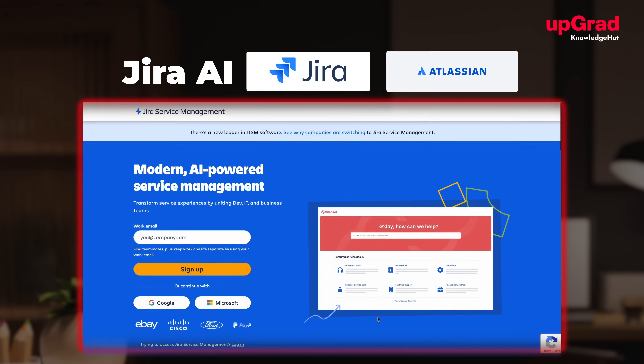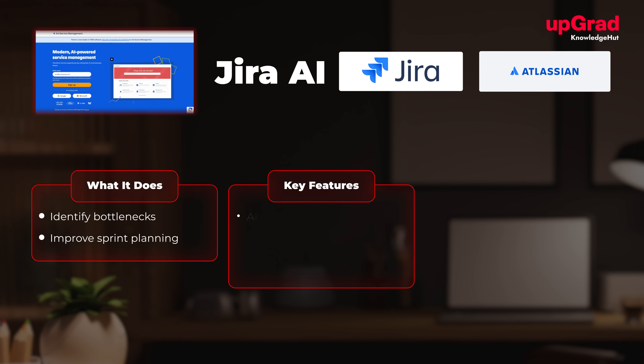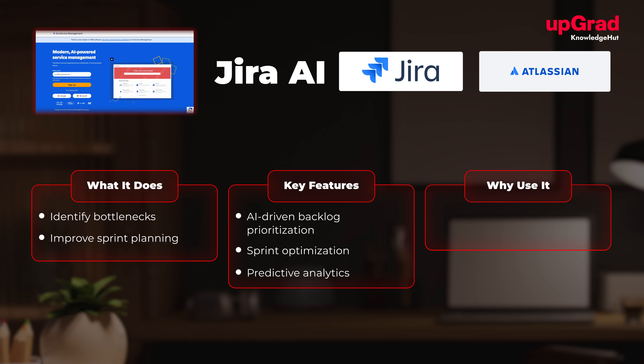At number four, we have Jira with AI enhancements. Tailored for agile teams, Jira uses AI to identify bottlenecks and improve sprint planning. Key features include AI-driven backlog prioritization, sprint optimization, and predictive analytics. It's a must-have for Scrum masters and agile teams.